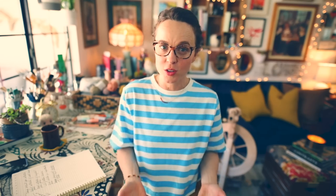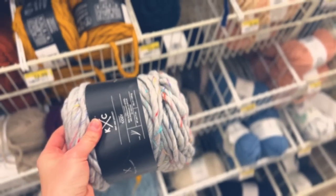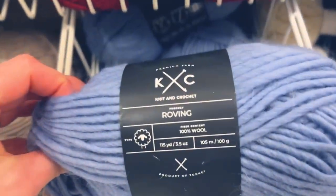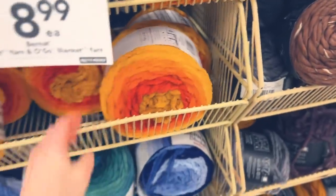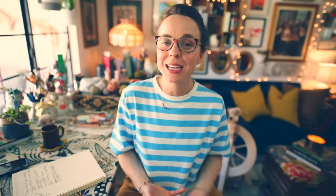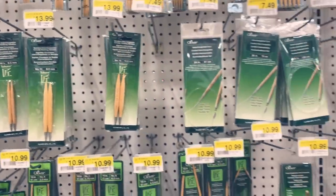Let's head to Joann. This is the big box craft store I speak about the most on the channel and that's because they have a decent selection of some of my favorite yarns such as Patons Classic Wool Worsted, Fisherman's Wool by Lion Brand, and the Knit Collage line of yarn exclusive to Joann. That line of yarn tends to have really nice natural fiber blends, albeit most of them do have acrylic in them, though they are a very high quality acrylic and the blends weigh more heavily on the natural fiber.